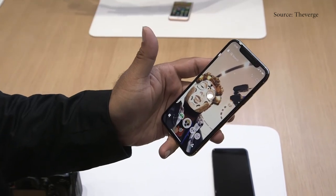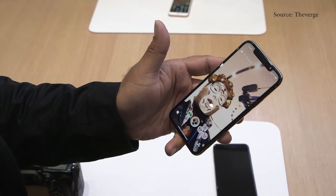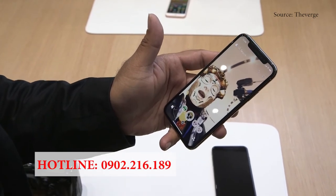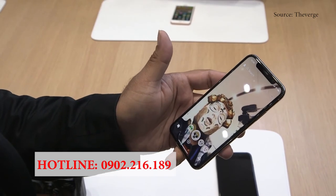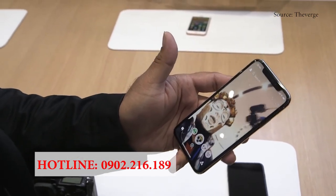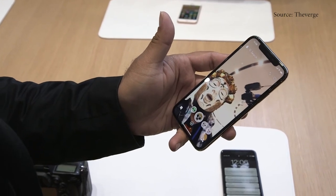The iPhone X starts at $1,000 for the 64 gigabyte version. There's also a 256 gigabyte version which is more expensive. Apple actually didn't announce the price on stage — you've got to look it up on the web. It is just an absolutely gorgeous phone and it's going to come out in November. There's also the iPhone 8, which is a little bit cheaper and coming out a lot sooner. So that is a very, very quick look.